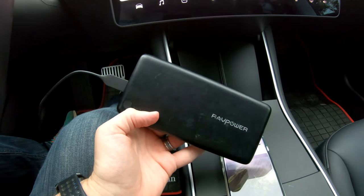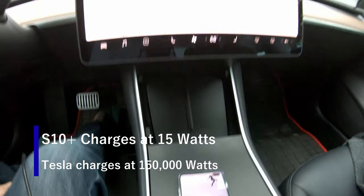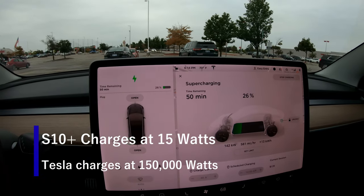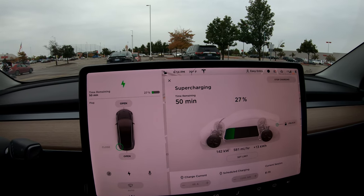I'll be using this power pack to charge the Galaxy S10 Plus. It will have quick charging, so it's gonna be a pretty interesting comparison to see if this gigantic car battery can actually charge faster than a tiny little phone.